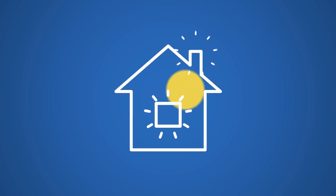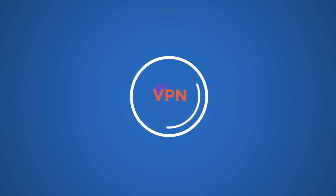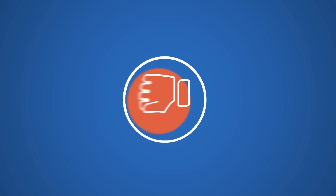For a lot of us, working from home is our new reality. And let's face it, VPN is not an ideal solution.